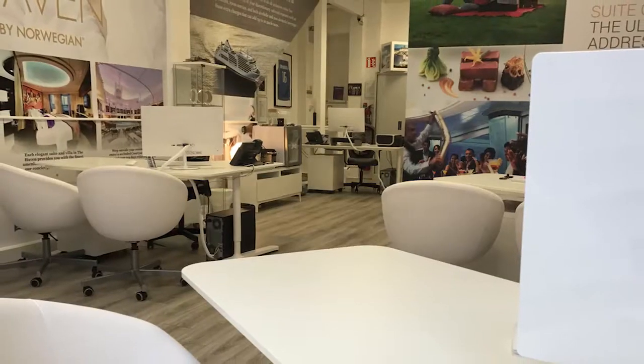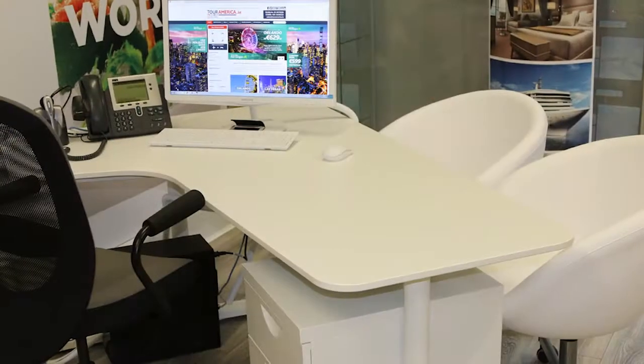For more information on a Royal Caribbean cruise just drop into our dedicated cruise office or call us on 01817 3562 or visit touramerica.ie. Thanks very much guys! Bye!